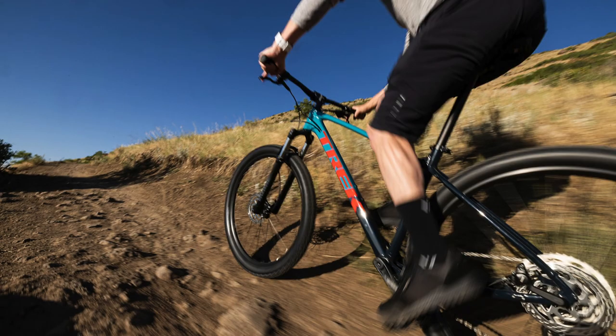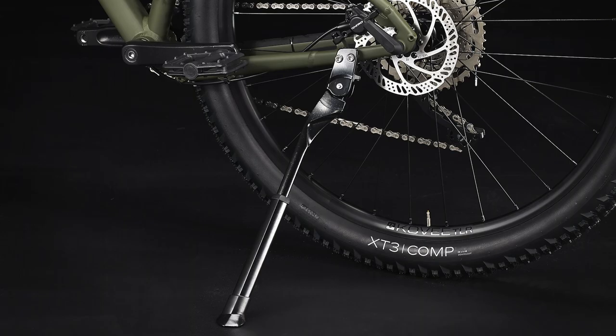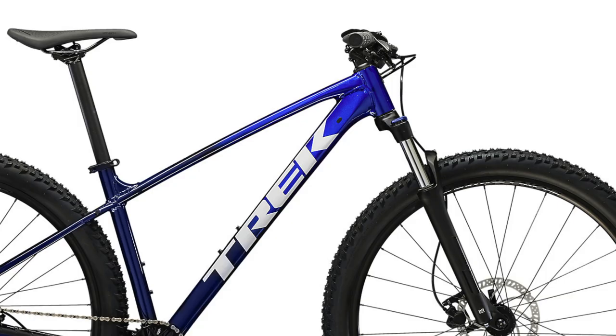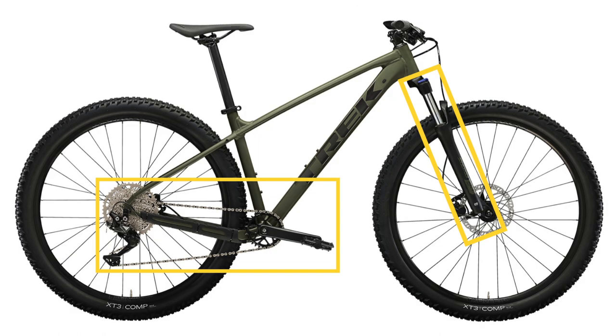The Marlin bikes in general can be used as beginner mountain bikes or as commuting bikes, since the frames on these models have mounts for a kickstand and for a rear rack. For this comparison, I'm only going to talk about the parts on this bike that have been updated — so if I do not discuss a specific component like the suspension fork or the drivetrain, it means that part is the exact same one found on the previous Gen 2 Marlin 6.